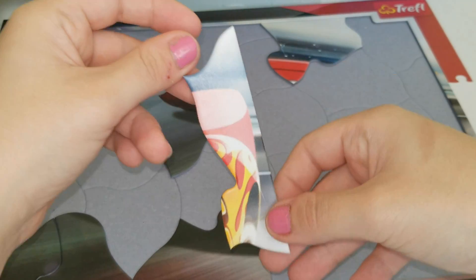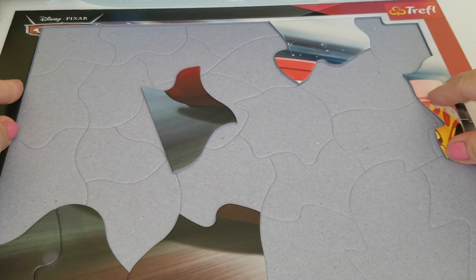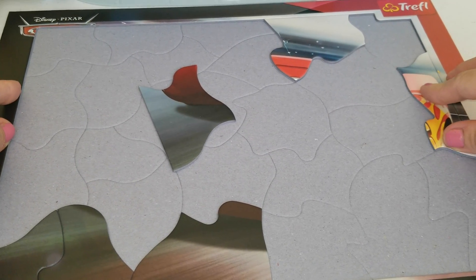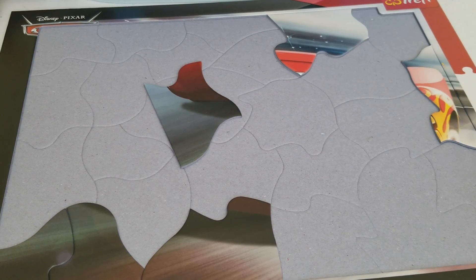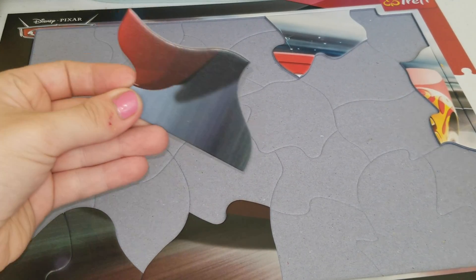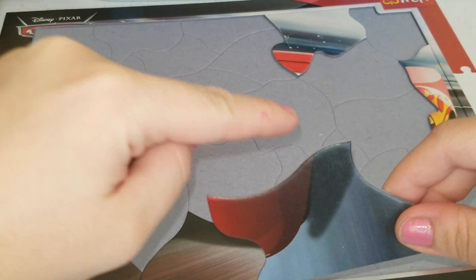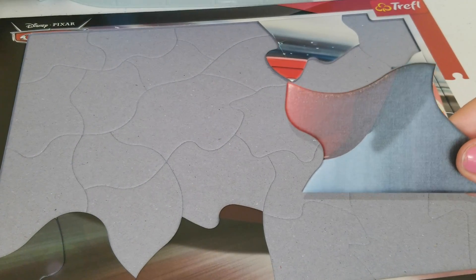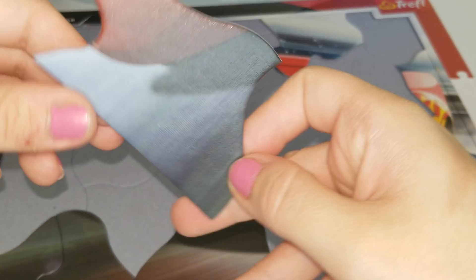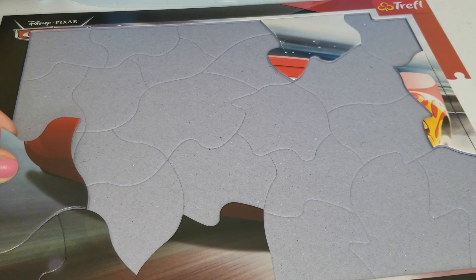One more over here. Let's put them on our board. This long piece goes over here. The puzzle board has an outline which makes it easy for us to find each piece. This piece over here has a curved kind of shape, so we're looking for a curved shape on the board. And here it is.